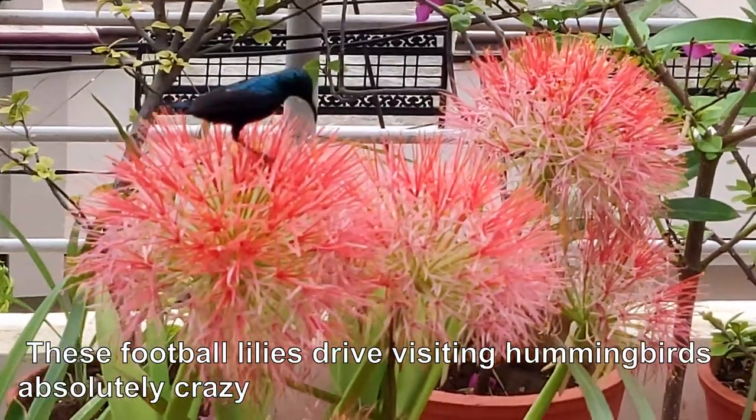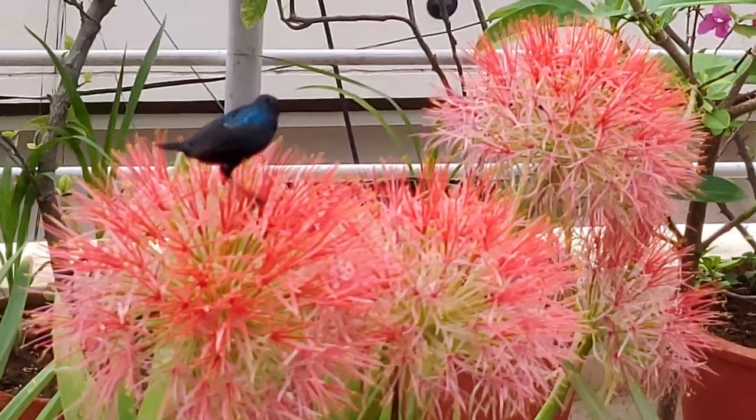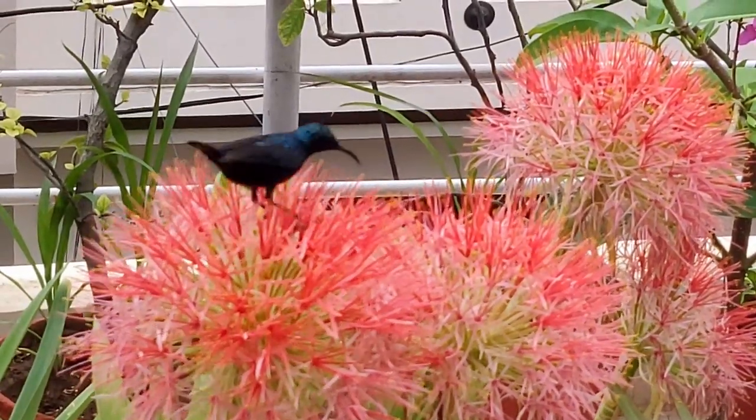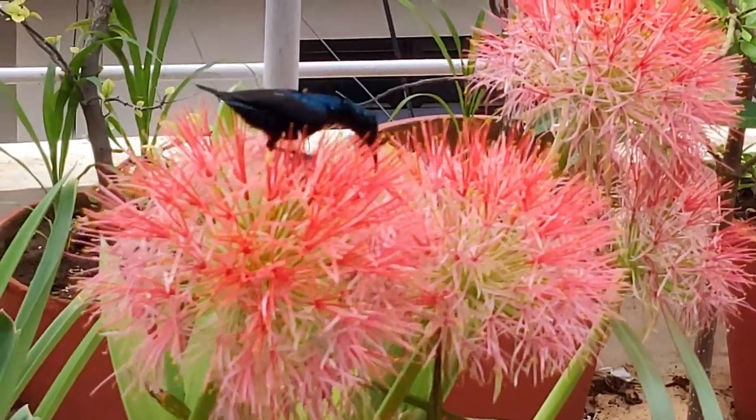You never know how the time passes in the company of these birds, flowers, and plants. It's a wonderful hobby. I wish everyone happy gardening — those who love the garden.